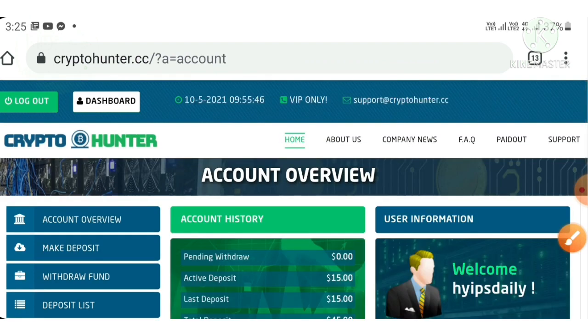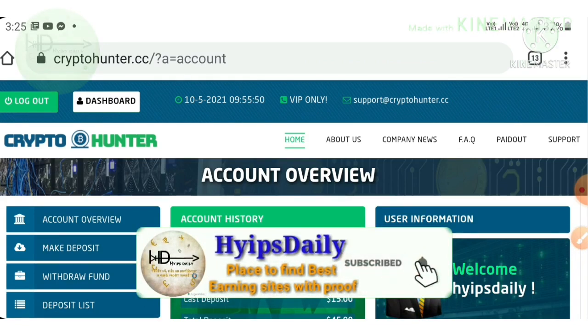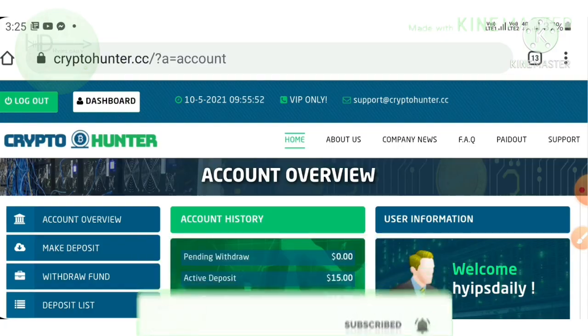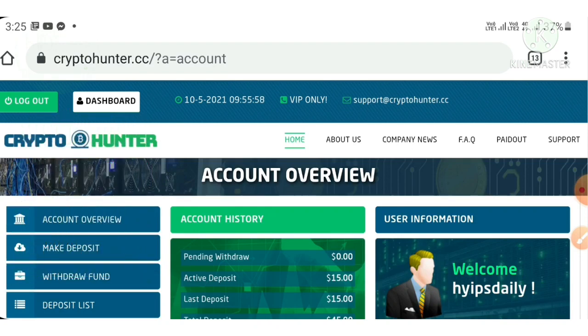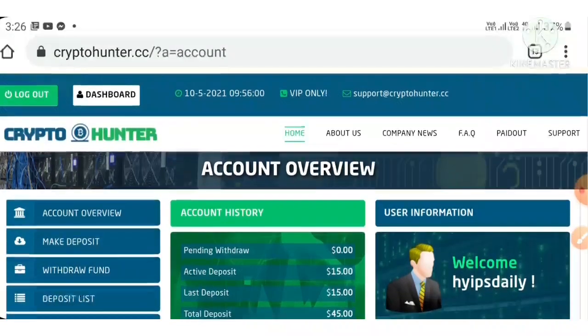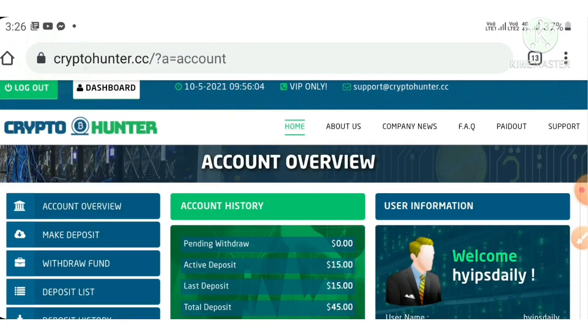That's it from this video. In this video we clearly saw how to start with this site, how to create an account, how to make a withdrawal, and we saw $15 as a live deposit proof. I hope you really loved and enjoyed this. If you liked the video, please hit the like button and share it with your friends. If you don't like it, dislike and tell me in the comments. Thank you, thanks for watching. Hype Daily.